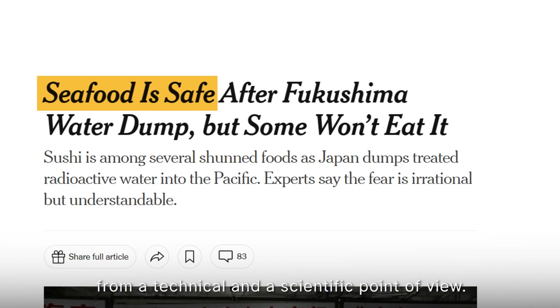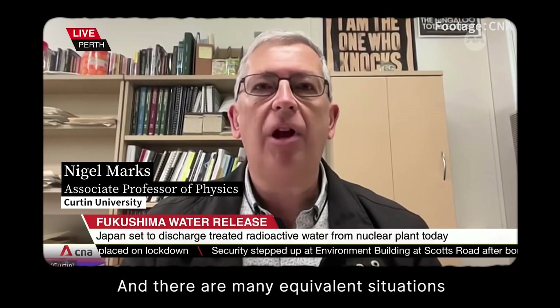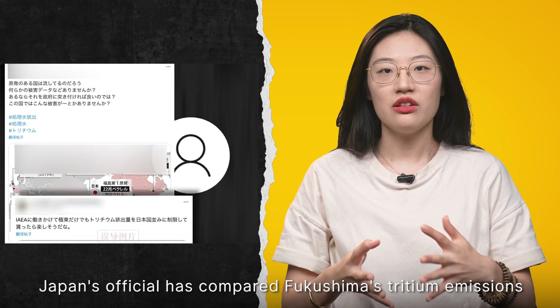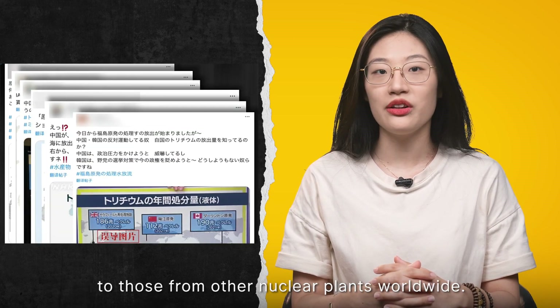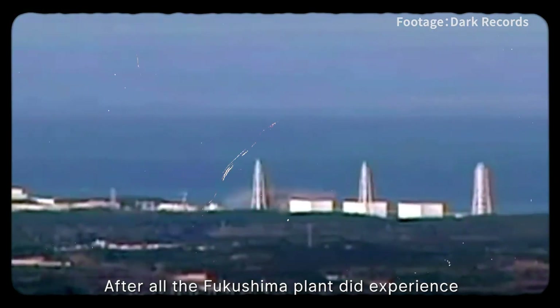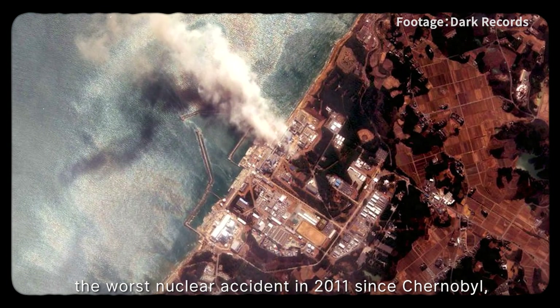The plan is said to be safe from a technical and scientific point of view, with equivalent situations happening around the world. It does sound like a bad thing to do, but Japan's officials claim it's actually very safe, comparing Fukushima's tritium emissions to those from other nuclear plants worldwide. But are they really the same? After all, the Fukushima plant did experience the worst nuclear accident since Chernobyl in 2011.